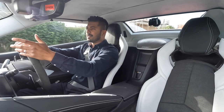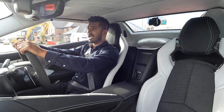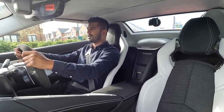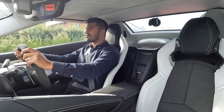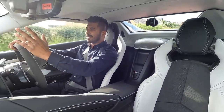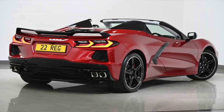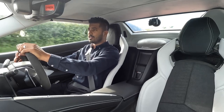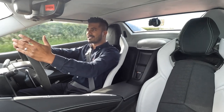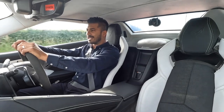I believe this car comes in 12 different colours. This one in Tactical Red is very special — I haven't seen one in this colour before, it's stunning. Going around the side, you'll notice the staggered wheels: 19-inch on the front and 20-inch on the back, finished in carbon flash with a diamond cut on the outside. The arches front and rear are flared with that aggressive line — it's as if someone went around with a ruler drawing loads of lines, but it works.